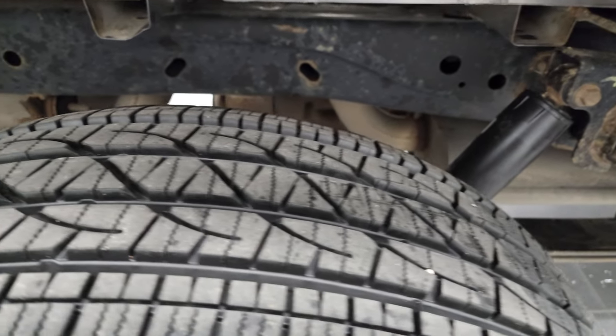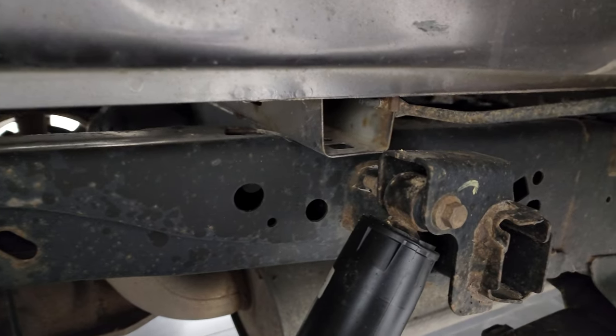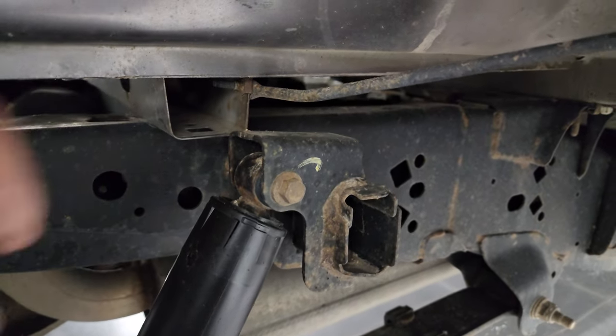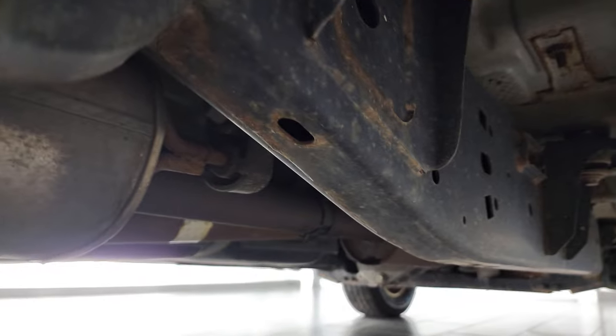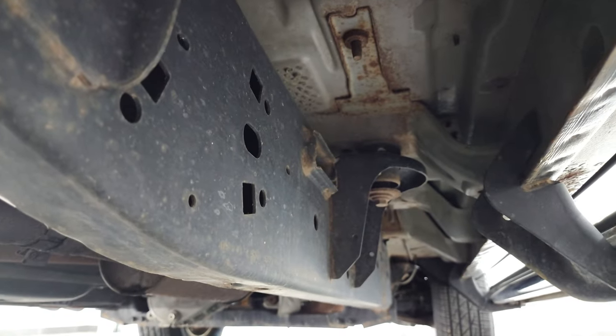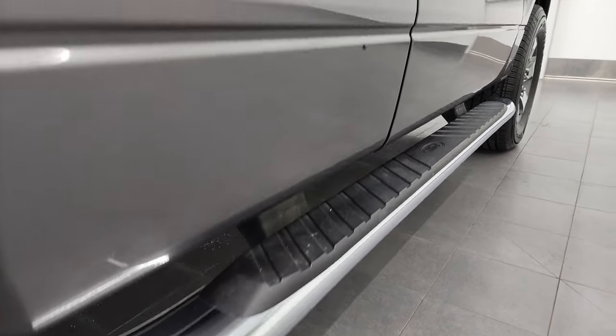Back tires are brand new as well, and the frame and underbody is in nice shape. Box rails are in really nice condition — it is usually where corrosion starts the worst. Looks pretty good under here. A little bit on the rockers there, nothing too bad — pretty common on these.